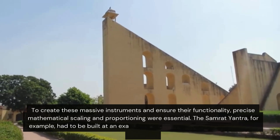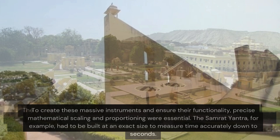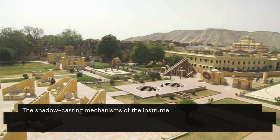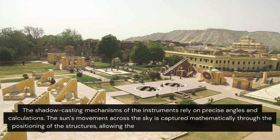This instrument, for example, had to be built at an exact size to measure time accurately down to seconds. The shadow-casting mechanisms of the instruments rely on precise angles and calculations. The sun's movement across the sky is captured mathematically through the positioning of the structures, allowing the accurate measurement of time and seasons.